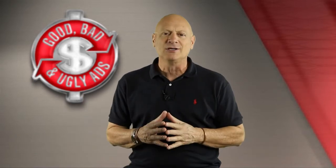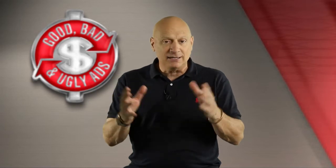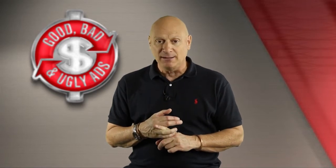Here's how it works. I'm about to show you a marketing specimen. You get to vote on whether you think it's good, bad or ugly — not from an aesthetics standpoint, but from a marketing point of view. In other words, does it get the prospect to buy, or at least take the next step in the buying process?